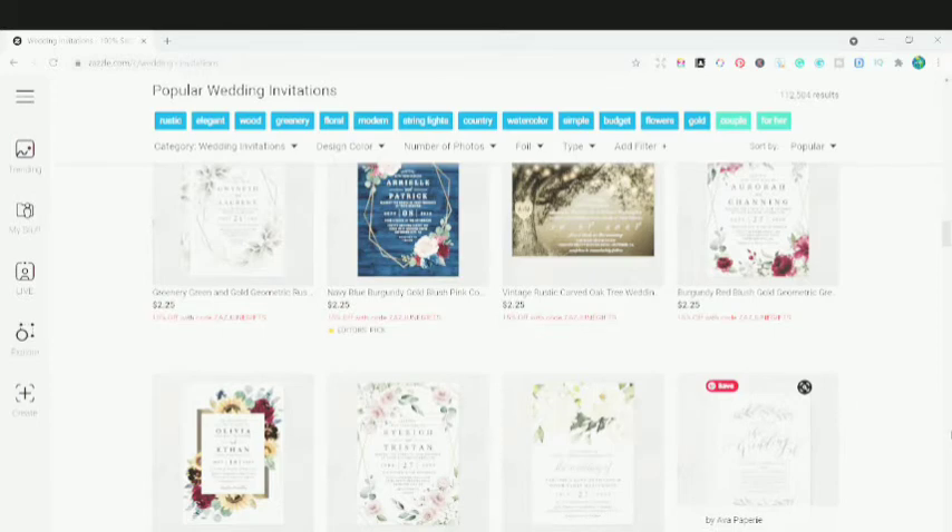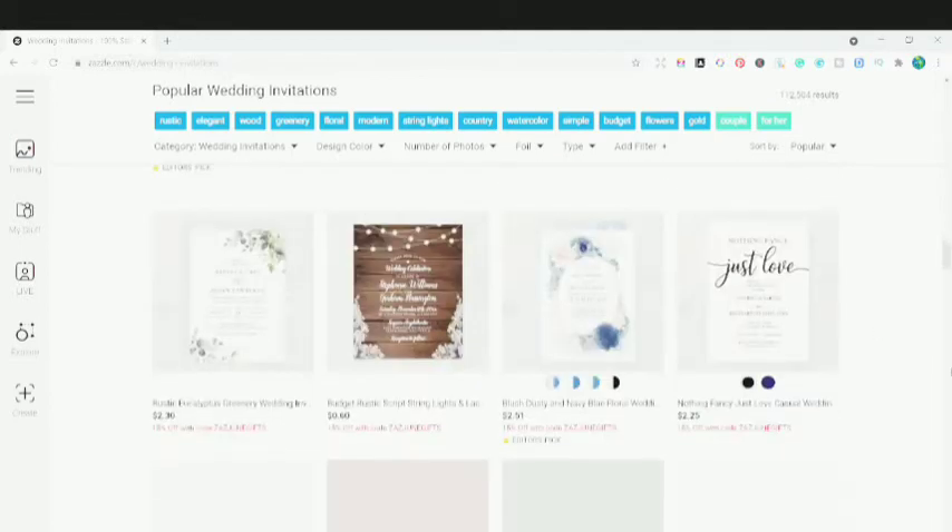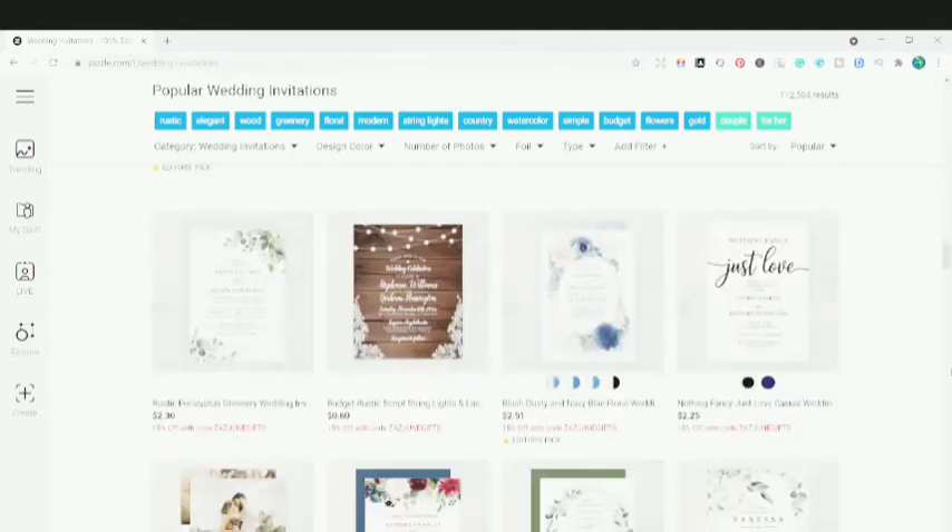If you are taking your Zazzle shop as a print-on-demand shop, then you're making a huge mistake, because people are using their Zazzle shop as a branded shop for a specific brand — they are creating a business brand around it.